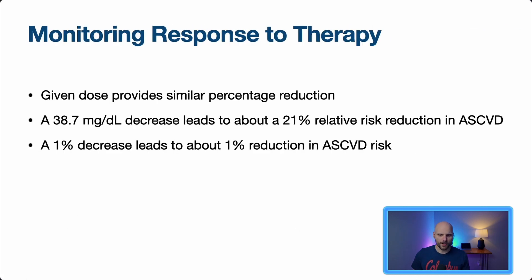Monitoring response to therapy is something we don't do well in primary care. When we start someone on medication, we should be checking more frequently to see if we're getting the response we want. A given dose should produce a similar percentage reduction in LDL. A decrease of 38.7 mg/dL leads to about a 21% relative risk reduction in ASCVD. The rough rule is a 1% decrease in LDL correlates to about a 1% reduction in ASCVD risk.